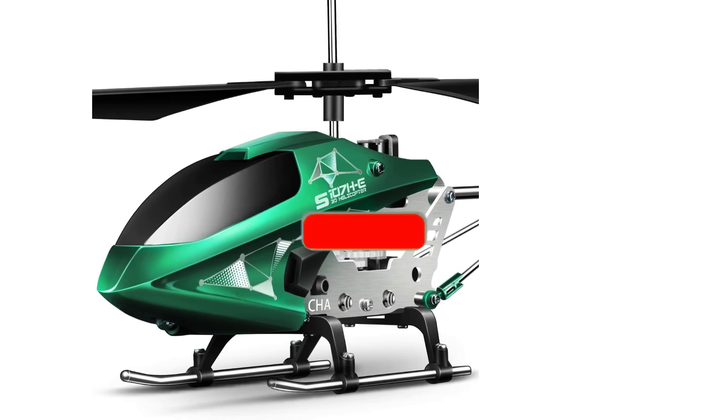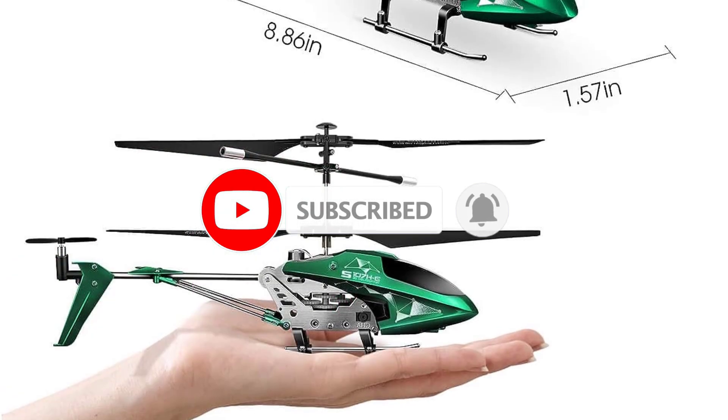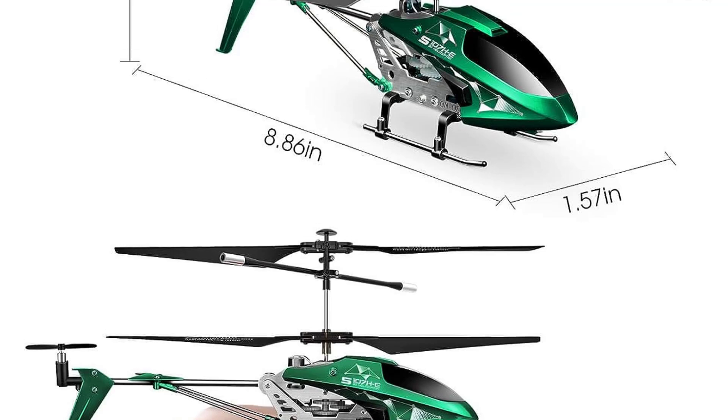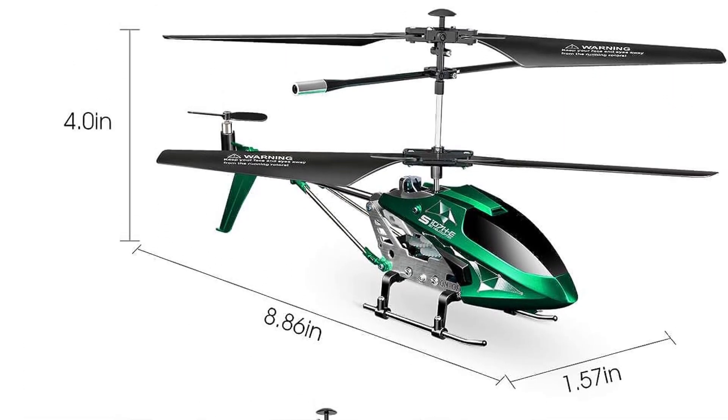Features include one-key takeoff and landing, auto hover, emergency stop, and a flashing LED light. Additionally, if a friend has the same helicopter, you can fly two simultaneously, with two available frequencies to choose from.